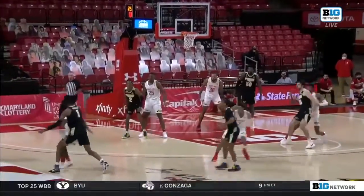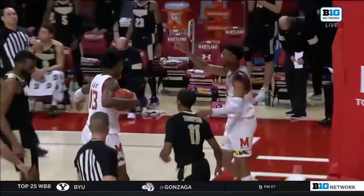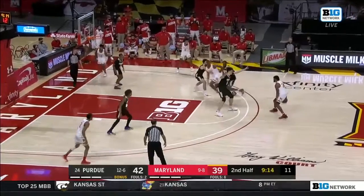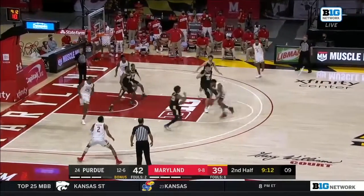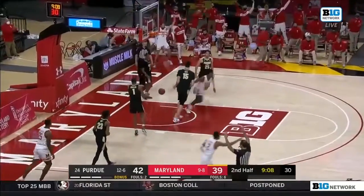Maryland has to find a way to score in transition — their half-court offense has been anemic. But that's what Wiggins needs to do — you draw the foul. Shot clock at 10, going to drive it on the big man. Here is Wiggins out of the corner. Well done.